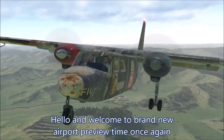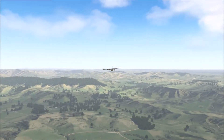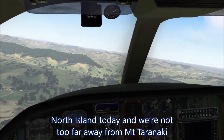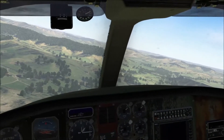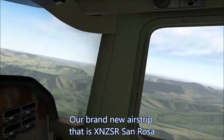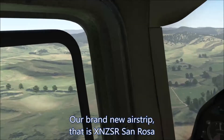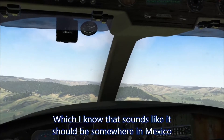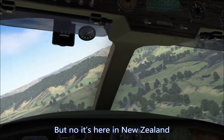Hello and welcome to a brand new airport preview. North Island today — we're not too far away from Mount Taranaki. A brand new airstrip, that is XNZSR Santa Rosa. Which I know sounds like it should be somewhere in Mexico, but nope, it's here in New Zealand.